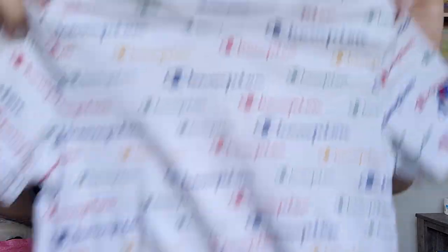This next piece is for my son — just this Champion all-over print t-shirt. I love the colors. He's not going to be able to fit this yet, but in about a year or so he should be able to.